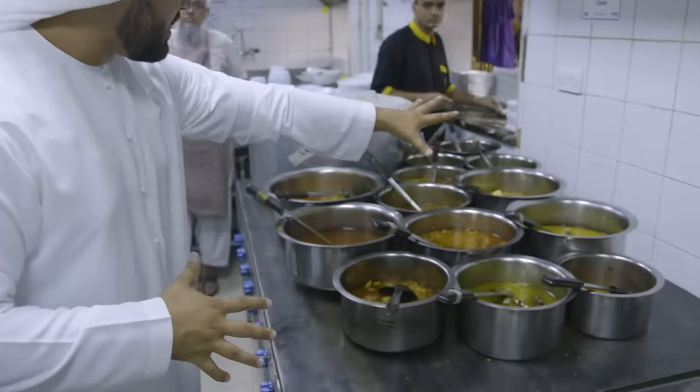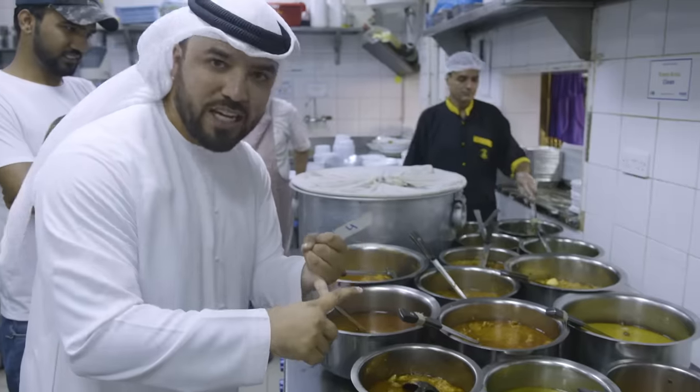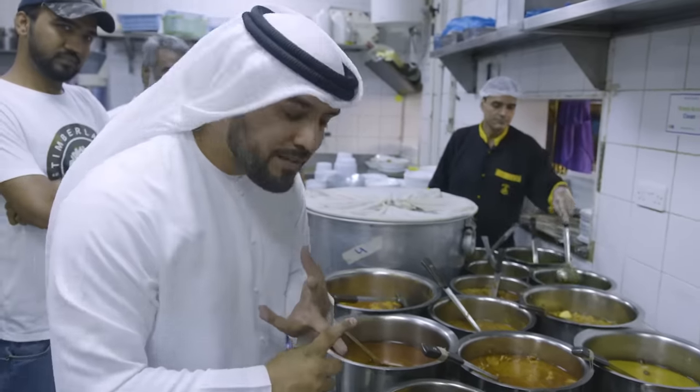Right here you've got the naans, and here you have a whole selection of gravies — chicken, vegetables, mutton. The choice is yours.